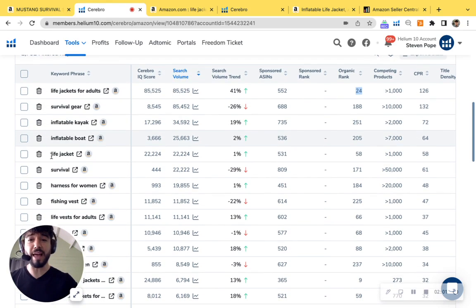I see another one — 'life jackets.' This is your product. About 22,200 searches per month and you're organically ranked at 58, so you're not showing up on page one or page two — probably anywhere from page three to four — and you're not indexed for PPC. Massive opportunity just by adding these two keywords together: that's about 100,000 customers per month searching for a product like yours.